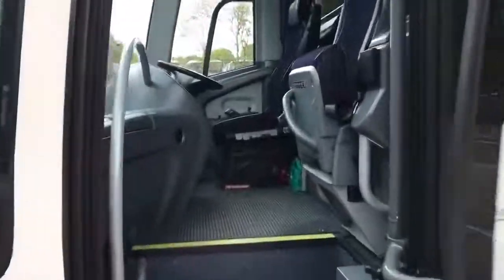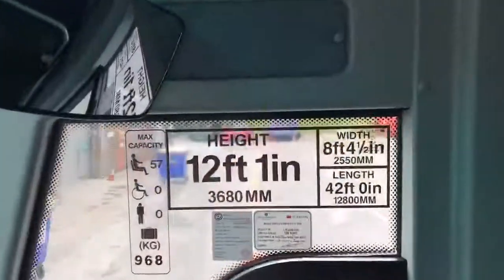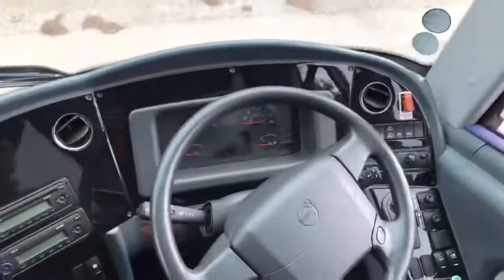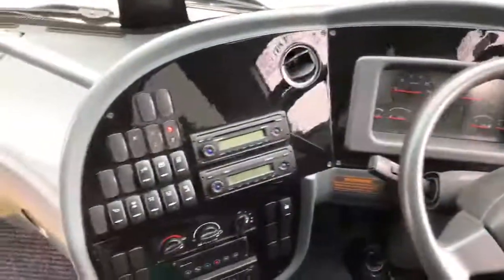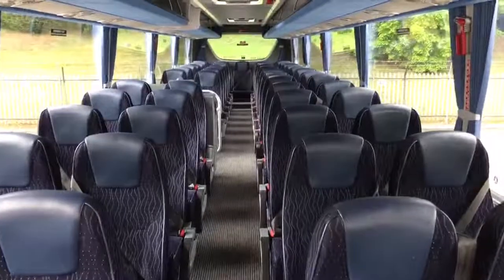I'll now take you to the inside of the vehicle. I'll just show you the height, length and capacity decals. You'll see that we have a nicely trimmed blue driver's seat. The dashboard is in very clean and good order. We have courier seats and, moving on to the interior passenger seating, you will see it is fitted with blue leather headrest inserts.